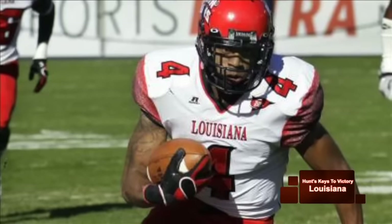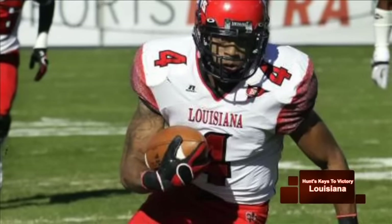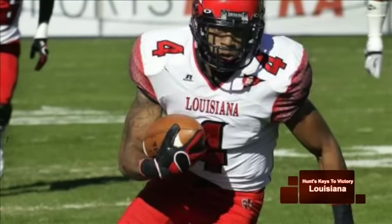The Cajuns live and die by the big play in the passing game, and they have some speedsters out on the flanks. Most importantly, Javon Lawson is a guy that could have a lot of success versus the East Carolina secondary. That's going to be the matchup to watch — how they move him around the formation and get him the football.